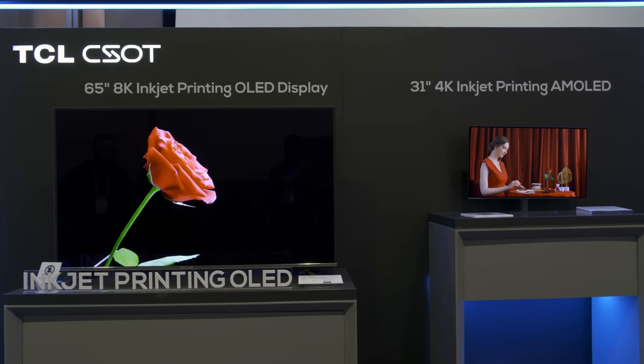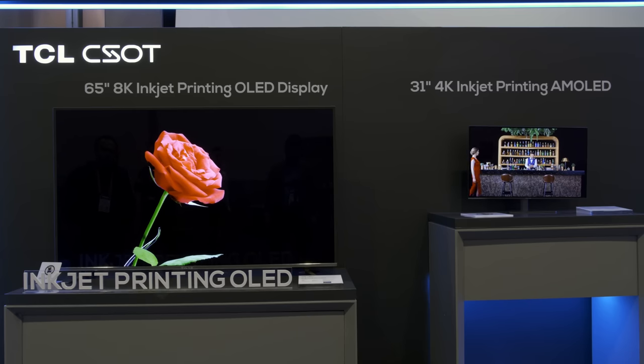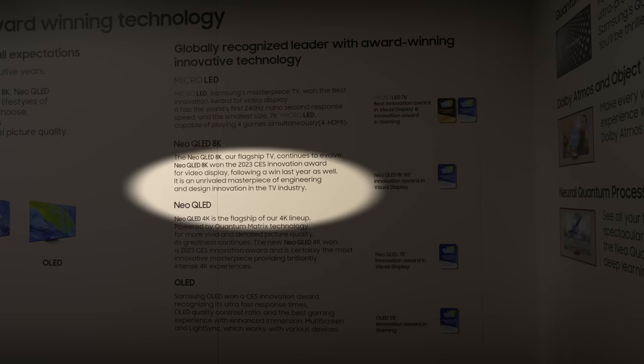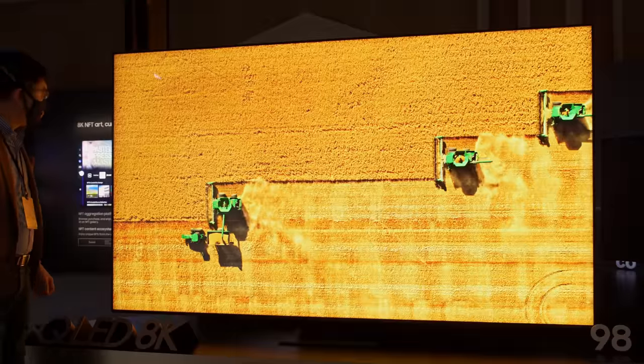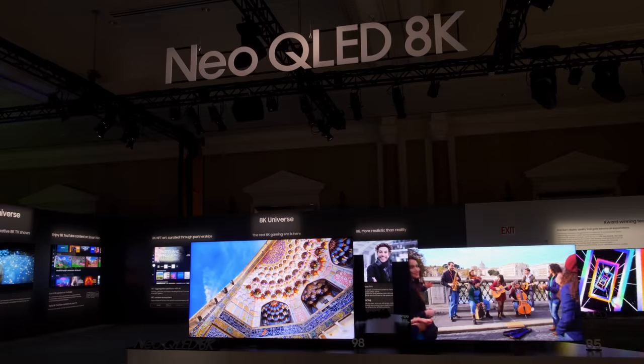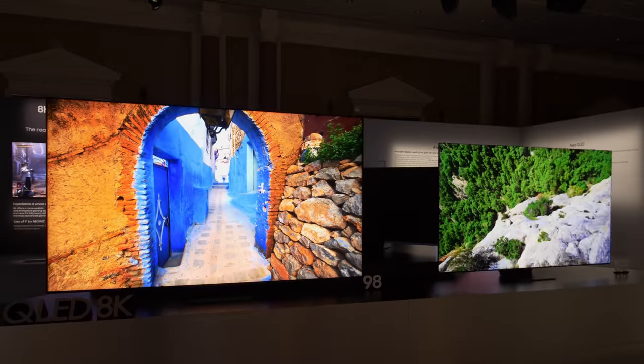At TCL's CES booth, there were also a couple of inkjet-printed OLED prototypes, which will be covered in a separate video. As for Samsung Electronics, the manufacturer still ranks its new QLED mini-LED TVs above QD OLEDs, and the biggest upgrade this year is a substantial increase in local dimming zones — approximately double the zone count of last year's QLEDs across different screen sizes, contributing to higher contrast and less blooming artifacts.